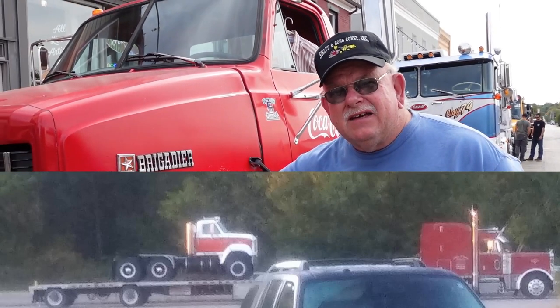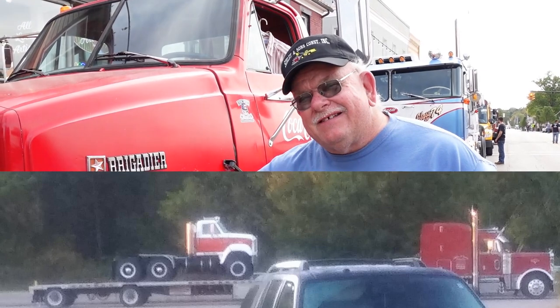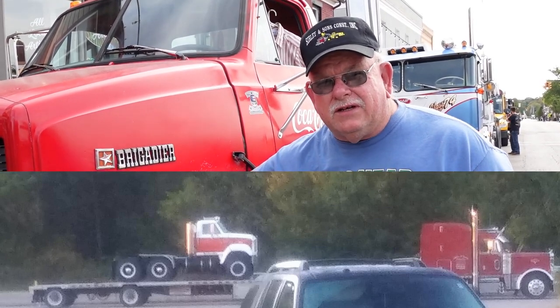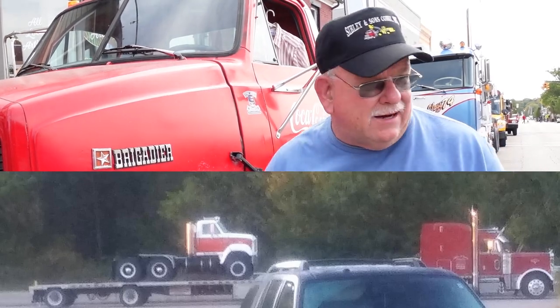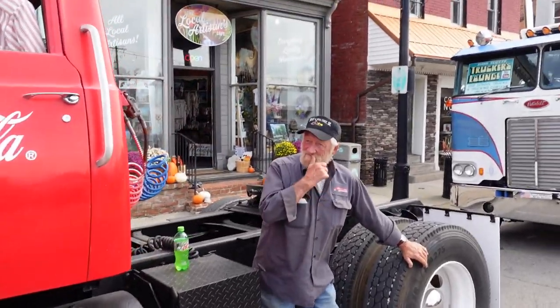We'll leave out early tomorrow morning — it's about 940 miles to go back east. He's pulling with a 2002 Peterbilt 379.